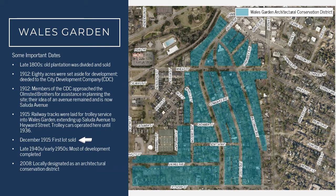In 1915, the first lot was sold. Development of the neighborhood went on through the 1950s — really the early 1950s is when most of the neighborhood was completed, leaving the neighborhood basically as it looks today. Skipping forward to 2008, the neighborhood was locally designated as an architectural conservation district.